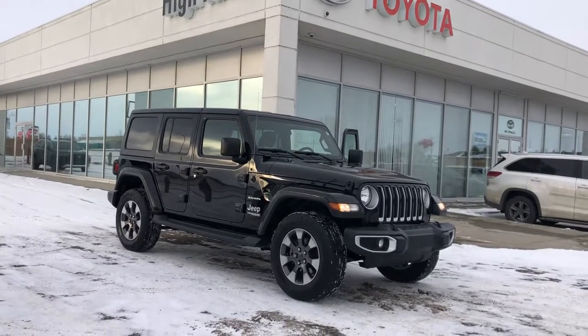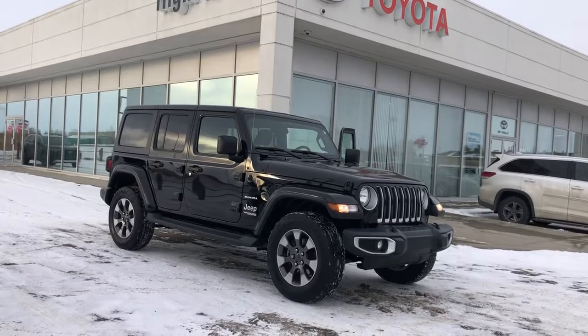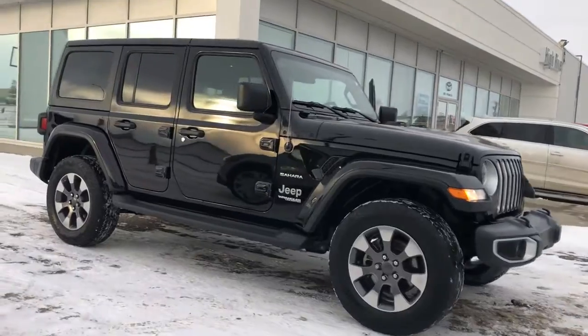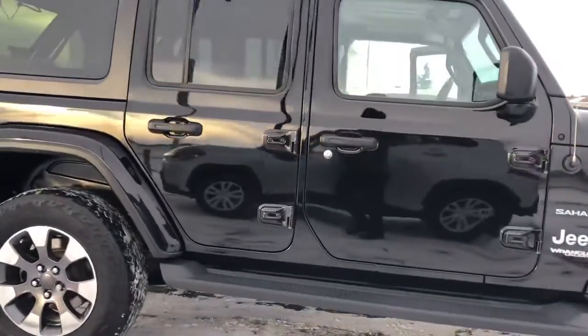Welcome to High River Toyota Premium Pre-Owned Vehicles. This is a 2018 Jeep Wrangler Unlimited Sahara model. It does have the latest four-cylinder turbo engine to it.